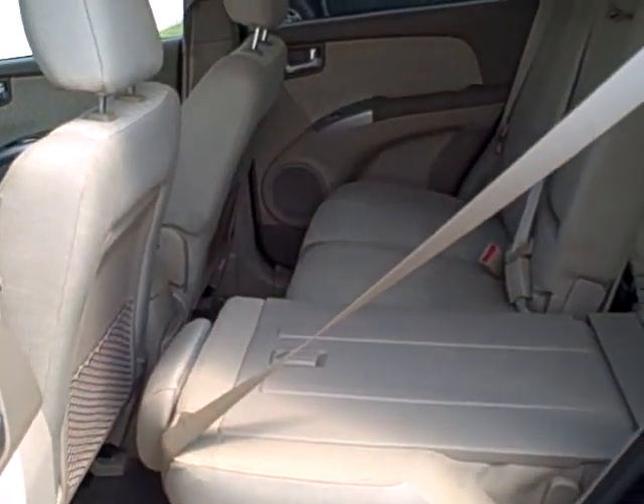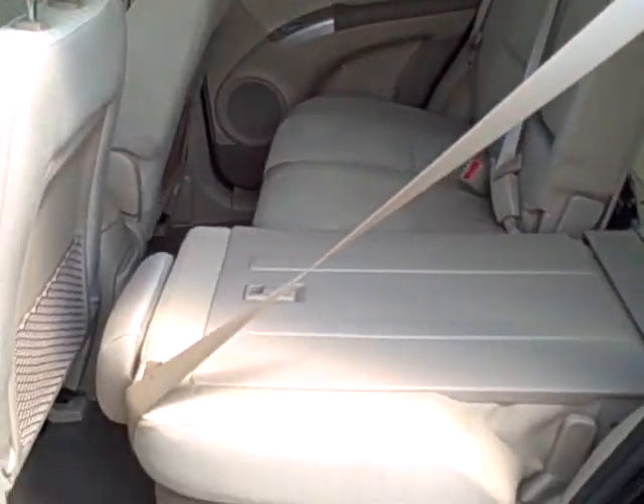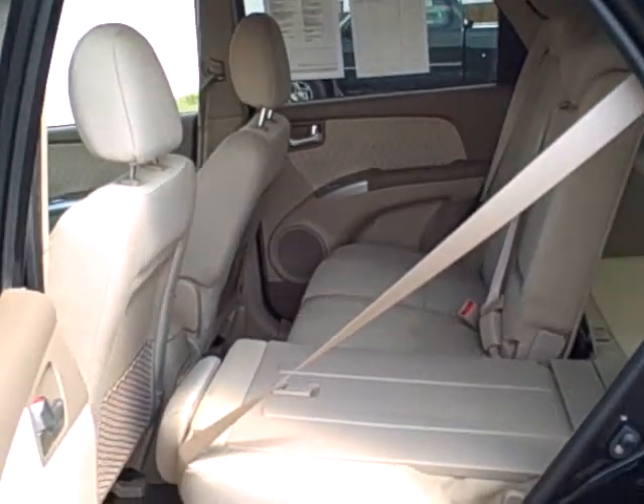This vehicle also has dual front airbags as well as side curtain airbags. There's plenty of seating in the back for three. We do have one of the seats laying forward just to give you an idea of how much space you could have if those seats are completely folded down.